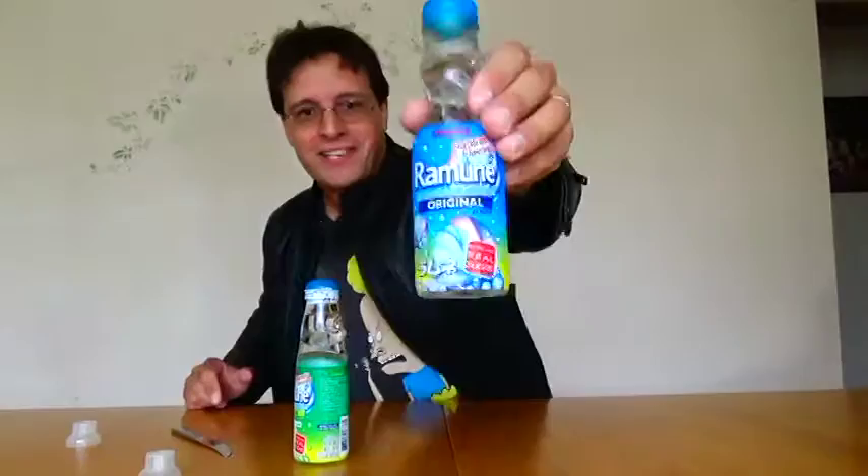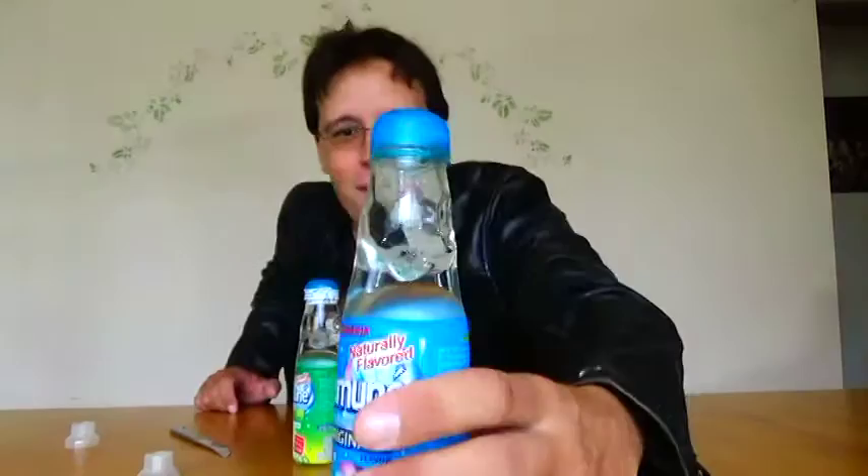Premature ejaculation. Alright. Which one should I do? Well, I'll try the original first. What is it? I have no idea, but look at the picture — like a little cotton candy, rainbow sherbet, something like that. Oh, look, there's the marble. You see it? You see it floating around in there? What a taste experience this is. Alright, no time like the present. Let's give it a taste-a-roo.